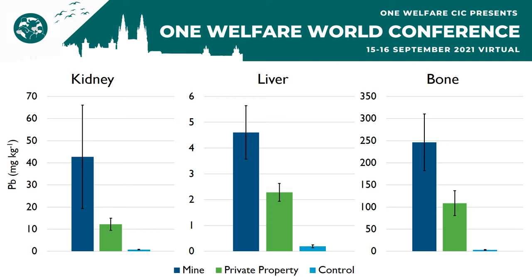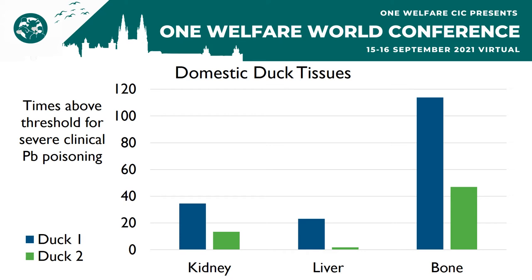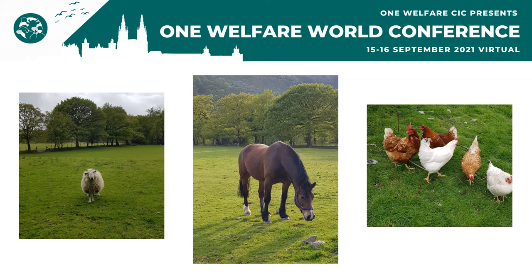But is this affecting their well-being? We are currently working on addressing that in rodents, but we do have some evidence of negative impacts in domestic animals. A landowner living about four kilometers downstream of mine A asked us to investigate two of their Indian runner ducks that had died of unknown causes. Upon post-mortem examination, we found that the ducks' tissue lead concentrations consistently greatly exceeded the threshold for severe clinical lead poisoning in birds. We also found liver tissue degradation and possible lead inclusion bodies, which are all indicative of lead toxicity, leading us to believe that these birds were adversely affected by their lead exposure.